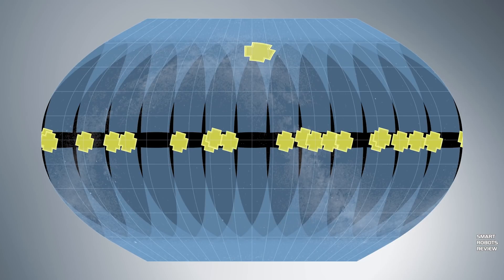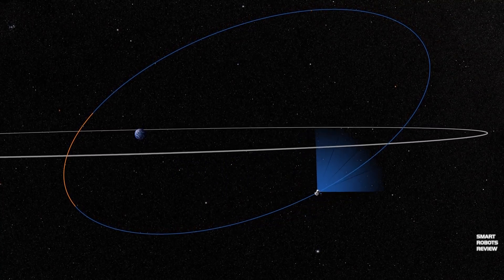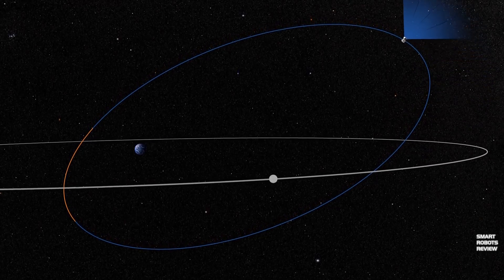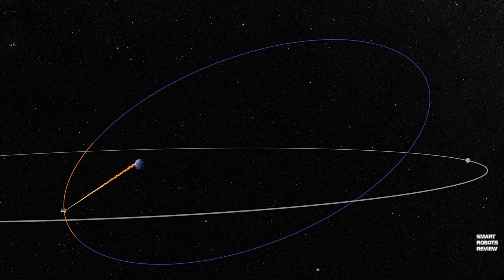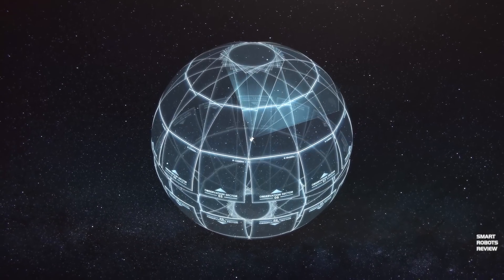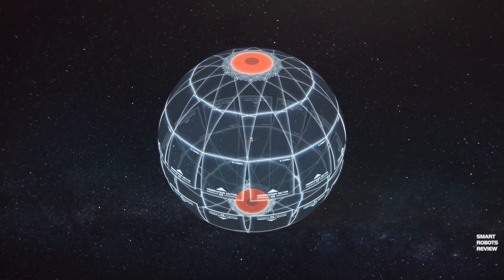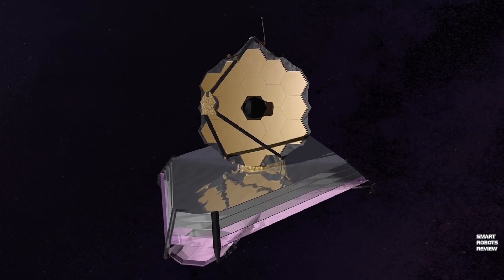TESS will fly in a highly elliptical orbit that maximizes the amount of sky the spacecraft can image, and is carefully timed with the orbit of the moon. It will spend most of its 13.7-day orbit collecting data, and then as it passes closer to Earth, it will transmit that data back to the ground. Because TESS's observation sectors overlap, it will have an area near the pole under constant observation. This is a region already monitored by the James Webb Space Telescope, which allows the two missions to work together and help scientists better understand the data.